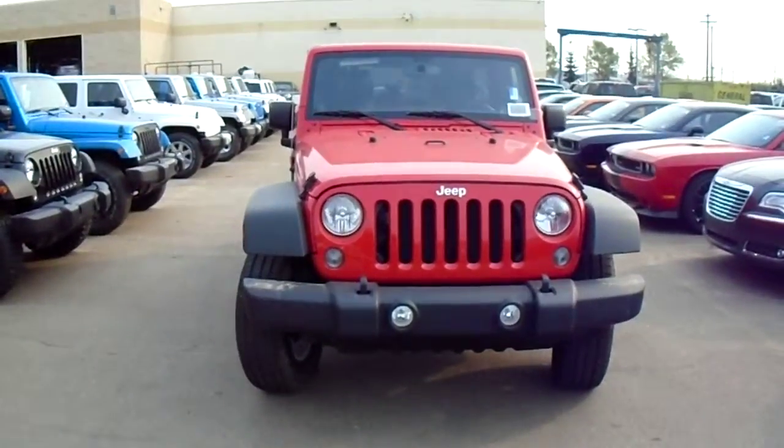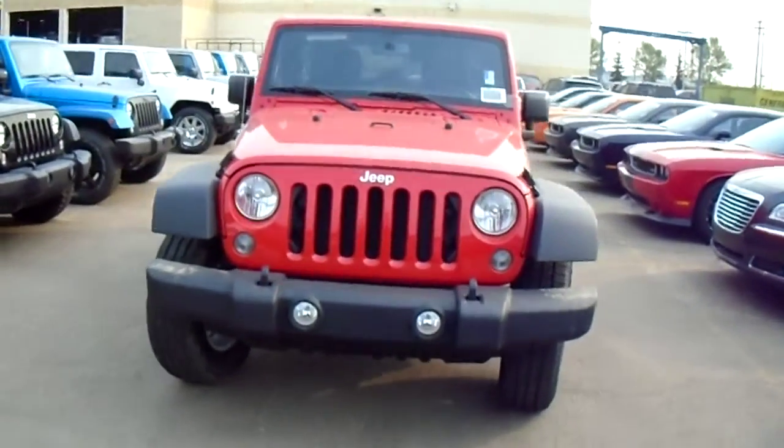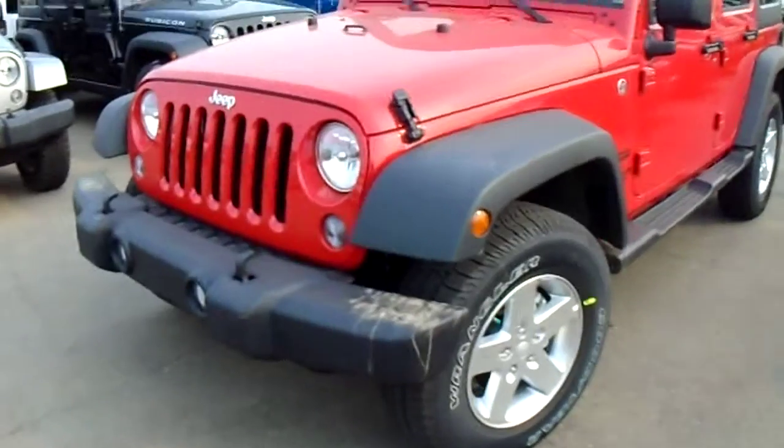Hey Ashley, this is Coleman here at Lendonary Dodge. Just taking a quick look around the 2014 Jeep Wrangler. This is one of the red ones we have in stock, but we do have many other colors in stock. This here is the four-door model like you're looking for. This is what we call the sport trim level.